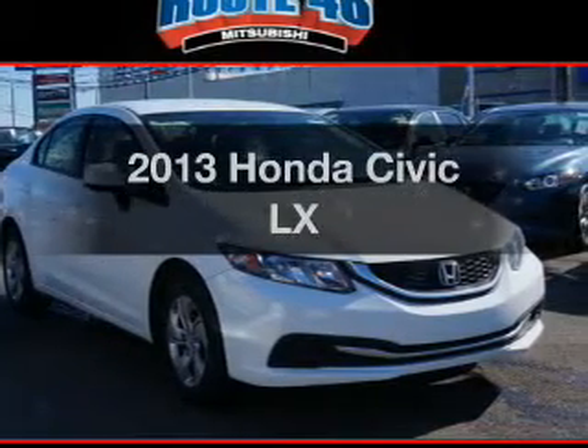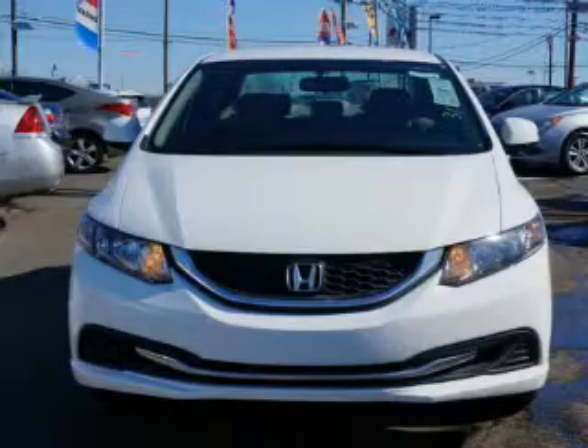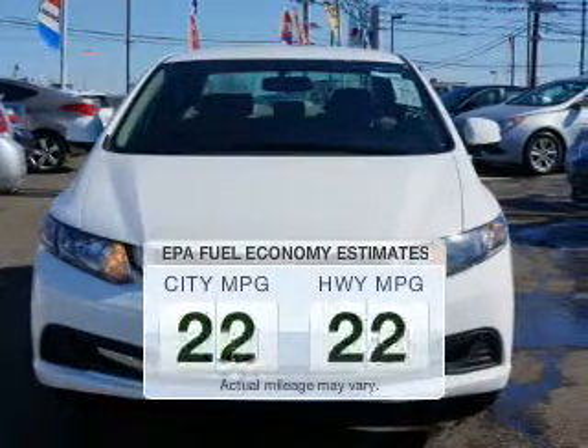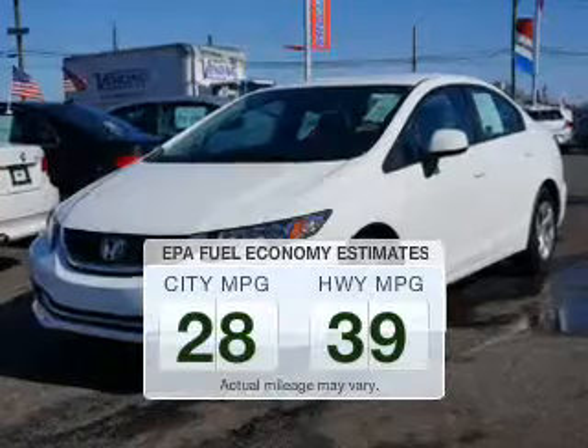Check out this 2013 Honda Civic. Everything you need under one roof with this great vehicle. Save your money — make less trips to the gas station to fill your gas tank when driving this fuel-efficient vehicle.